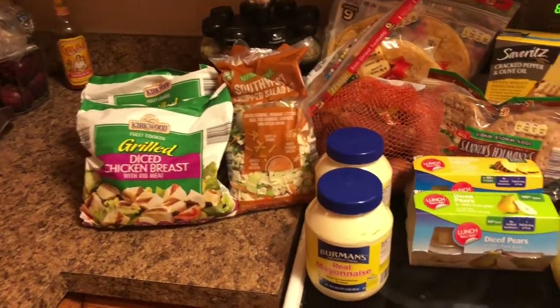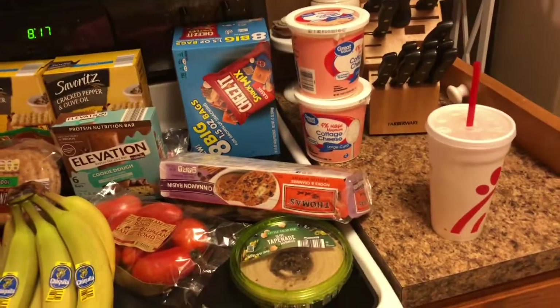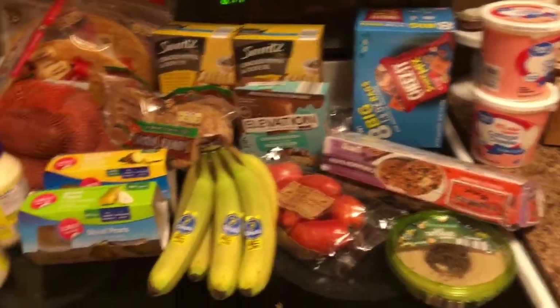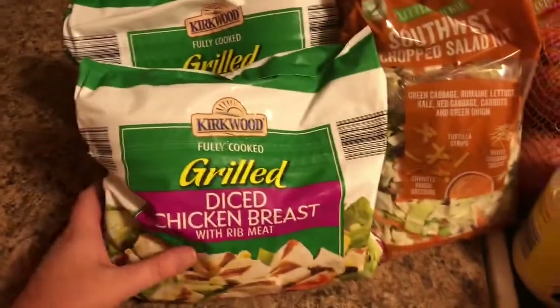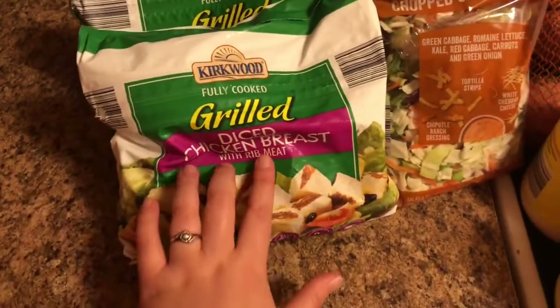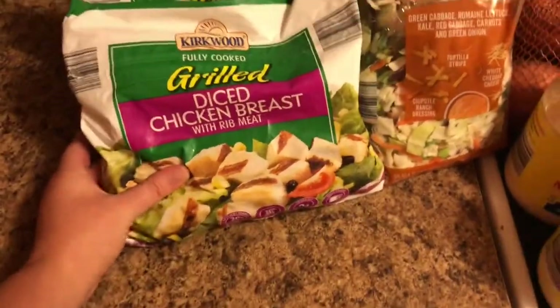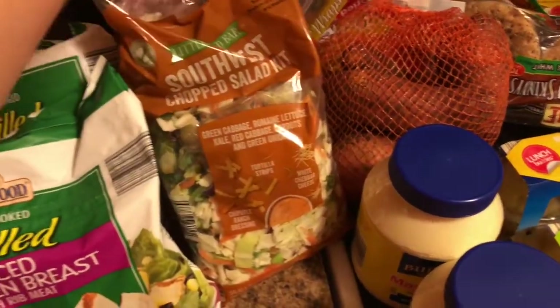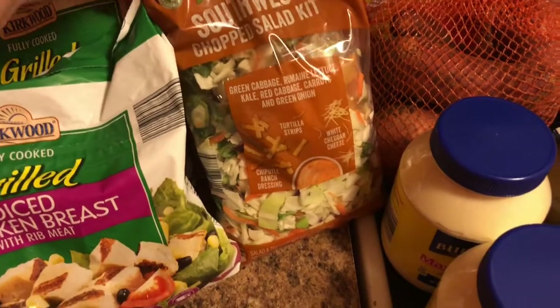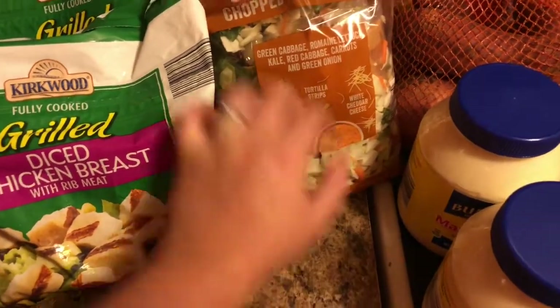Hey guys and welcome back to my channel. I have a Walmart and Aldi grocery haul — super tiny haul. First we have the Kirkwood grilled chicken breast for my wraps, these are $5.49 each — great item. This is my new favorite thing: the southwest chopped salad kit. It comes with all this stuff, it is so good. I got two, those are $2.50 each, well worth it.